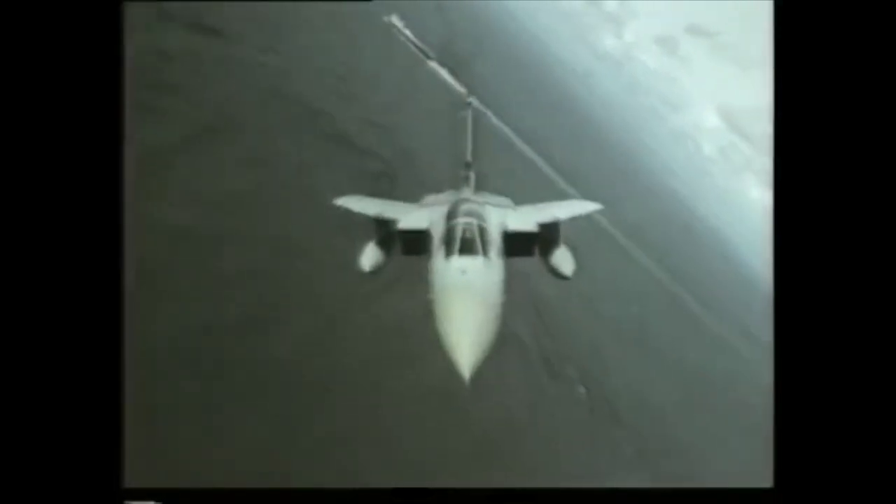When you see the Tornado F-3 at home in its element, flying nothing less than an aerial ballet, it's easy to forget that it's a deadly fighting machine. An aircraft which has proved through exhaustive tests that probably better than any aircraft known, it can intercept and destroy enemy aircraft and cruise missiles — and that includes under conditions of the most intense electronic warfare interference, including high-powered jamming and the release of chaff or flares.